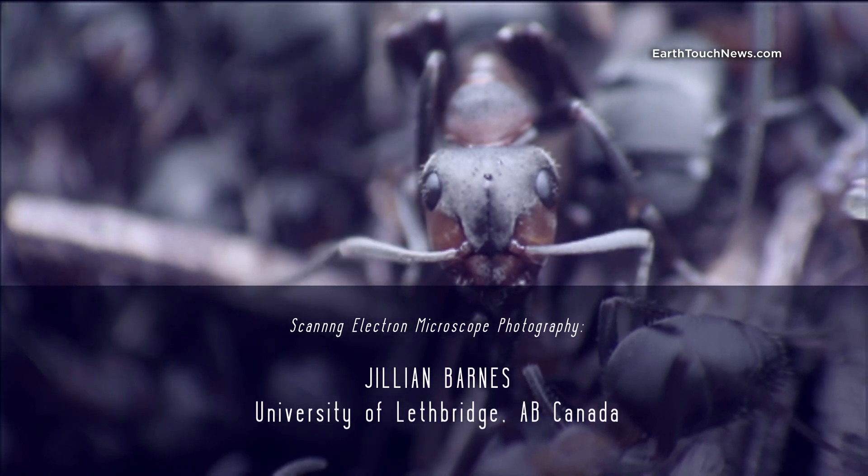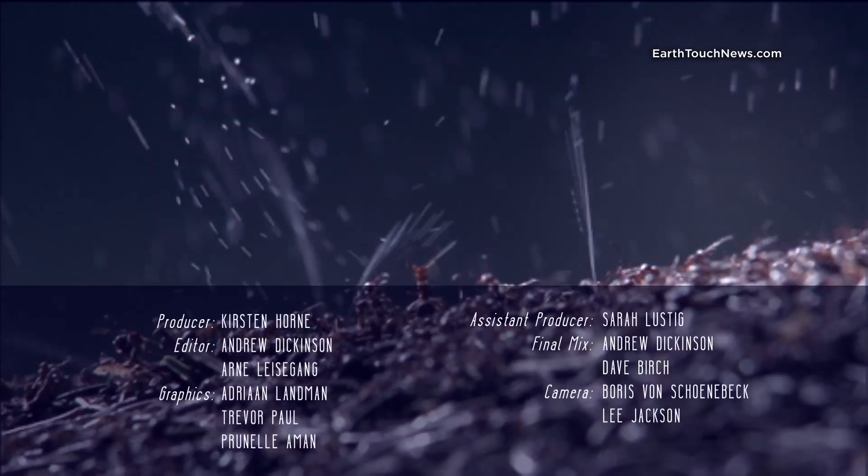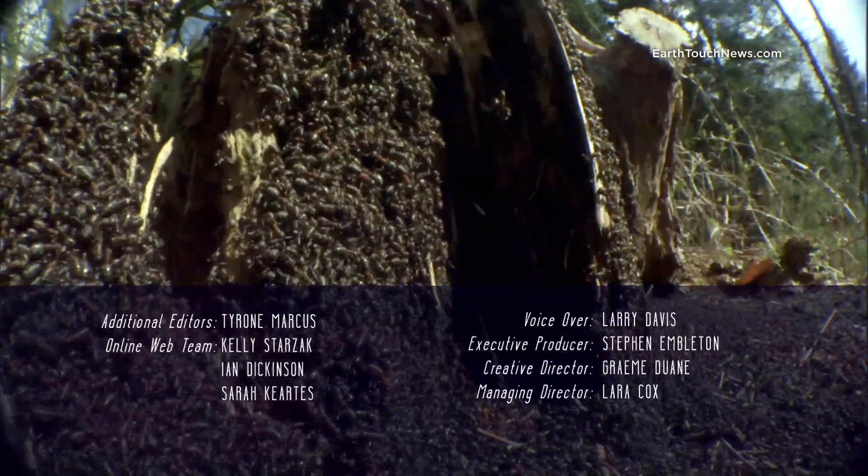Next time on Microfreaks: Military Strategy and Chemical Warfare, by some of the world's smallest creatures.